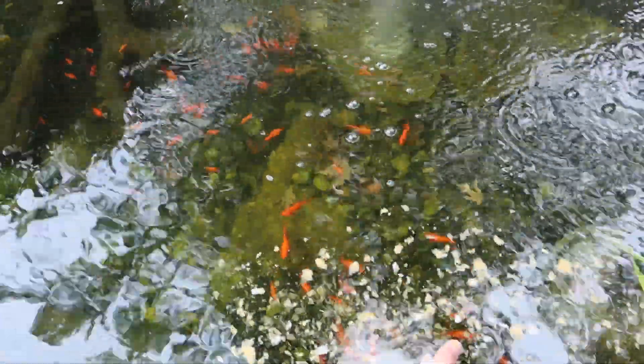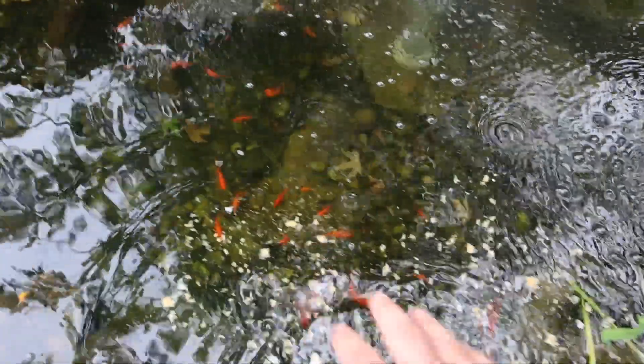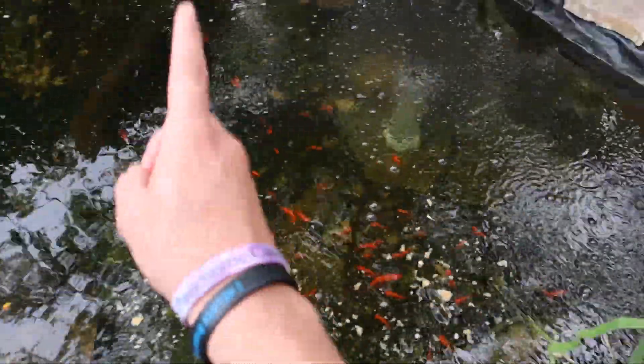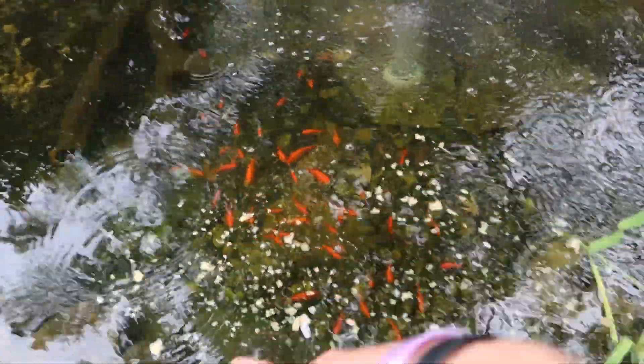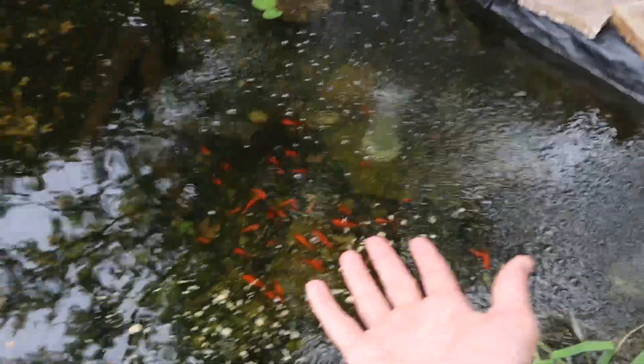We're going to feed the goldfish I put in the pond — they've become very used to me feeding them by hand and don't freak out. I'm pretty sure there is a koi that accidentally got mixed in with all these goldfish, but every time I try to catch it, it just disappears. I may just be tripping.